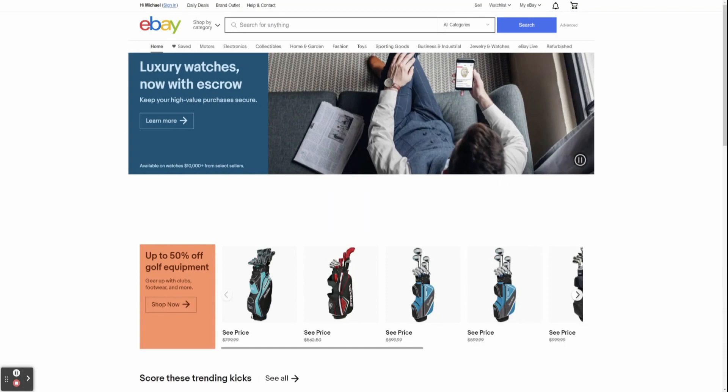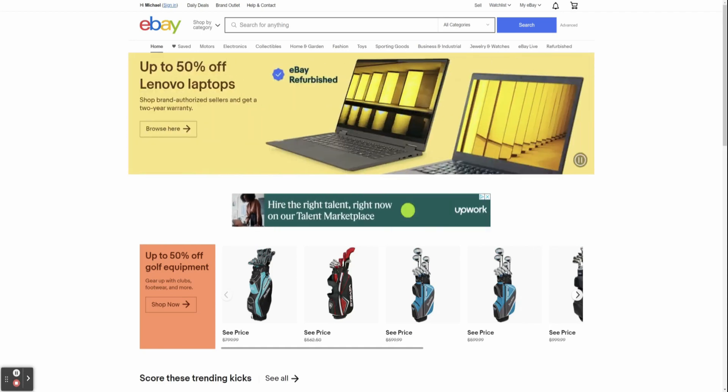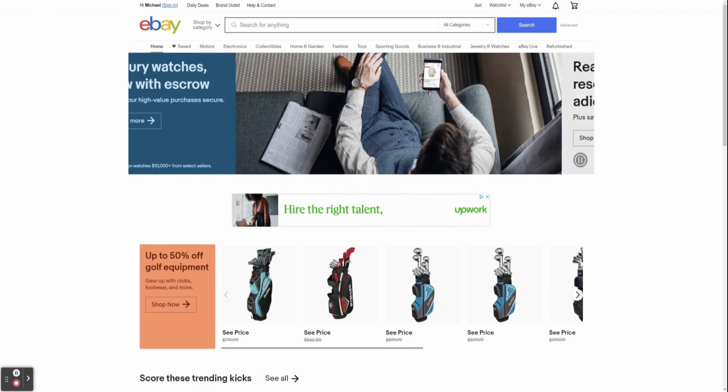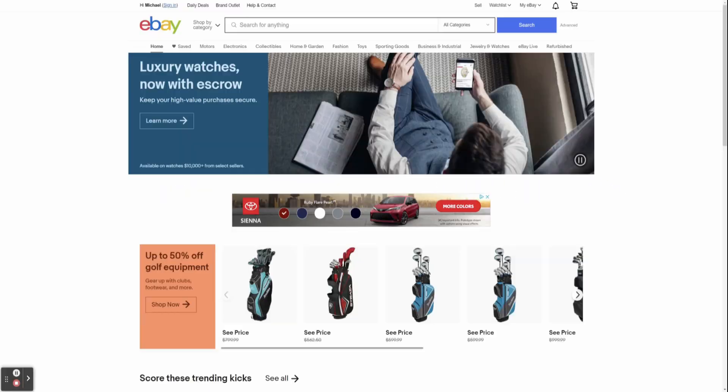To kick things off with this video, you're going to want to obviously look for a product that you can list on your eBay store. There are millions of products selling on eBay and millions of drop shippers actively making lots of revenue. So we're going to want to choose a supplier first. Retail suppliers are definitely still a viable option this year and for years to come, and wholesale suppliers are also a very good option with likely higher profit margins.